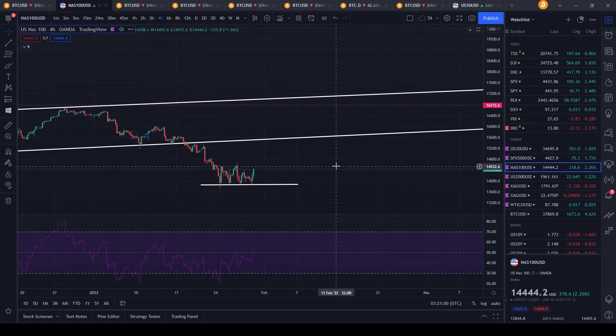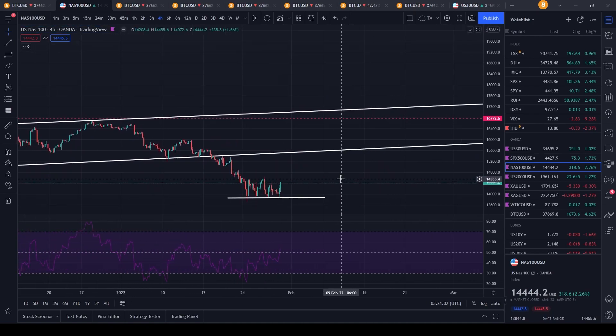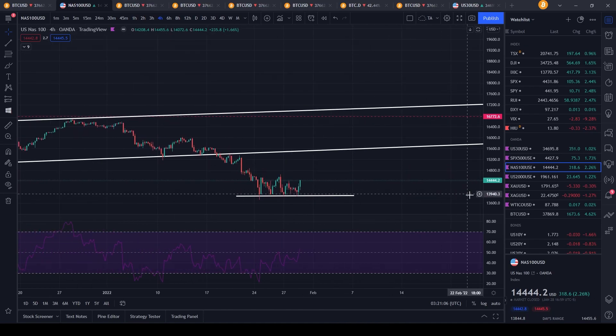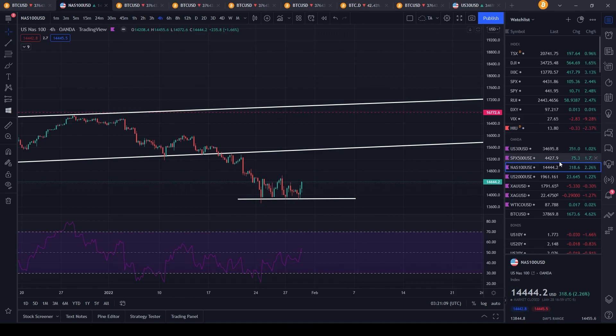I use Oanda to trade my indexes, derivatives, commodities, and foreign currencies. I definitely recommend them — I'm not sponsored by them or anything, but I enjoy trading with them and I've had no problems so far.